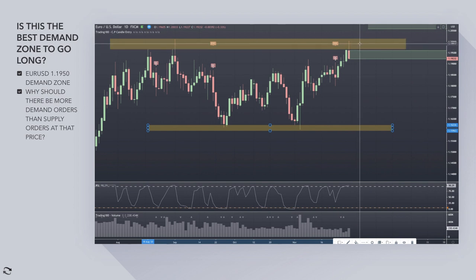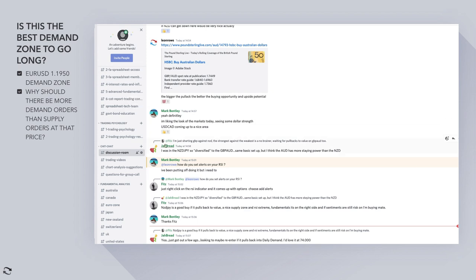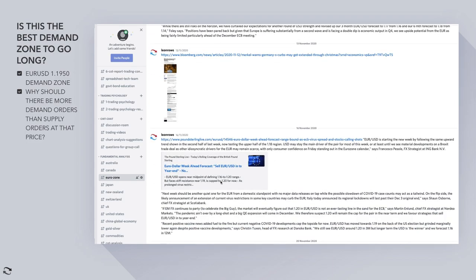The 1.20 round number — that was December, end of November/December — was really the line in the sand where a lot of traders, if you go back in the group around that time, you'll find that 1.20 was the level traders were interested in. Going back to November, 1.25 was obviously the level, but they were talking about 1.20. So you've got the euro/dollar range opening near midpoint, defining the 1.16 to 1.20 range.